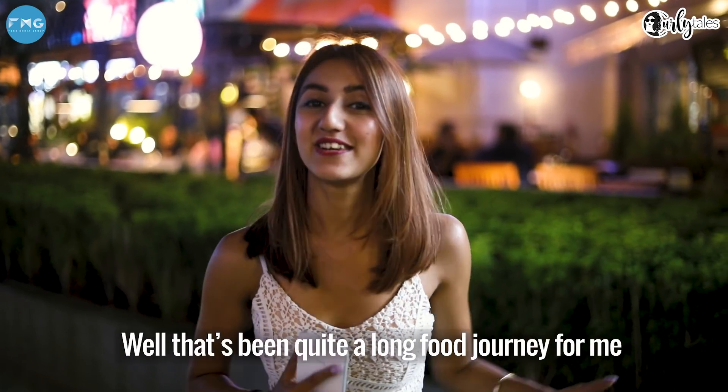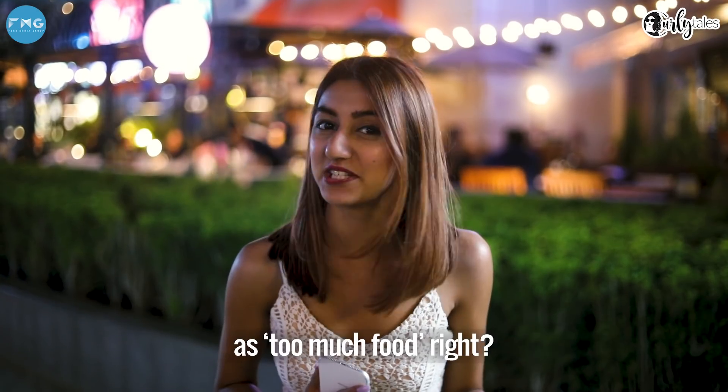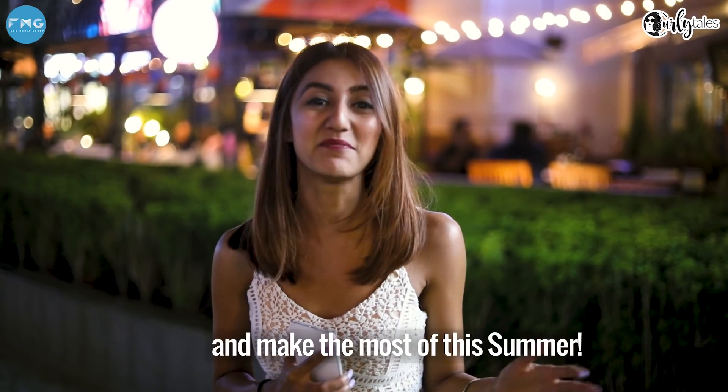That's been quite a long food journey for me, but whoever says there's anything called too much food, right? All of these alfrescos are super options for anybody to come and sit out and make the most of this summer.